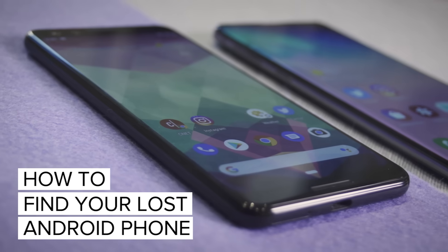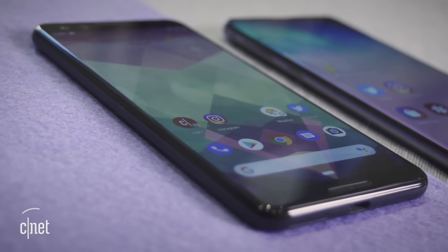So you've lost your Android phone — maybe by leaving it in a car, a game of hide-and-seek gone terribly wrong, or it's straight up been stolen, which totally sucks. But the good news is there is a chance that you can find it again.